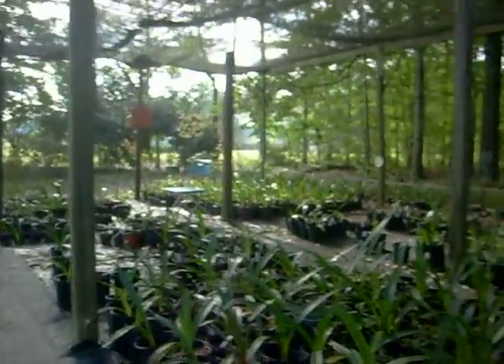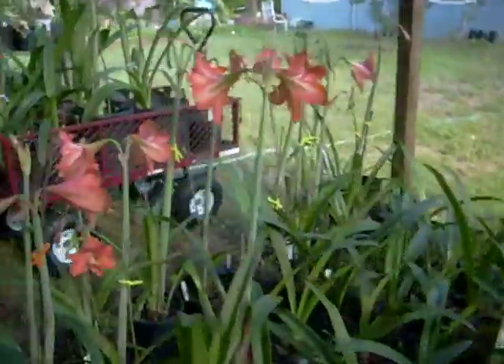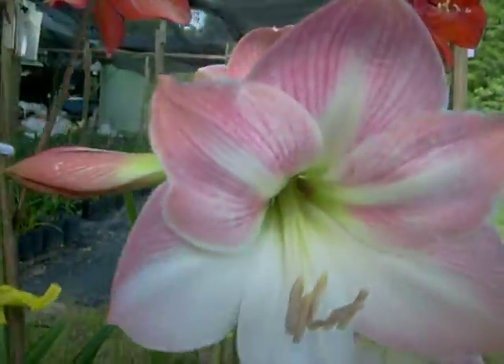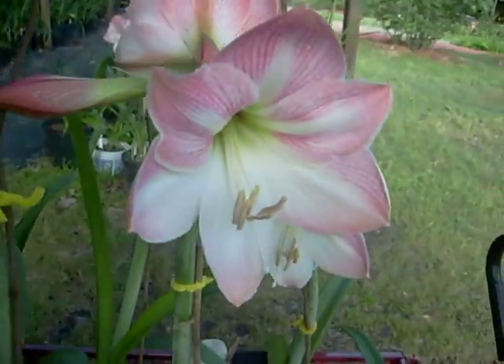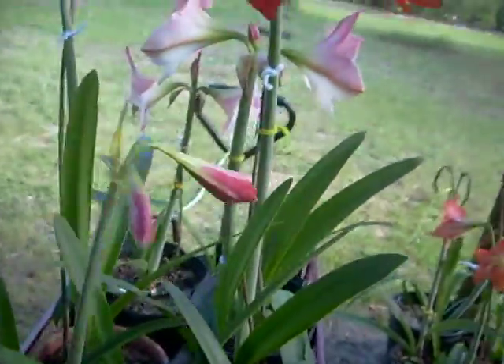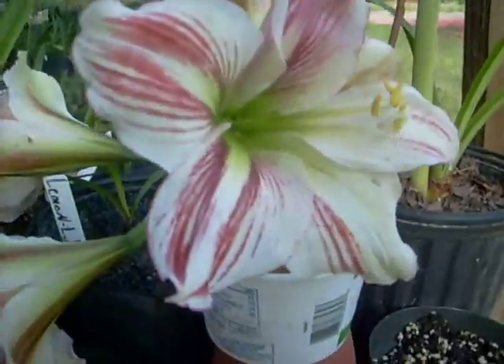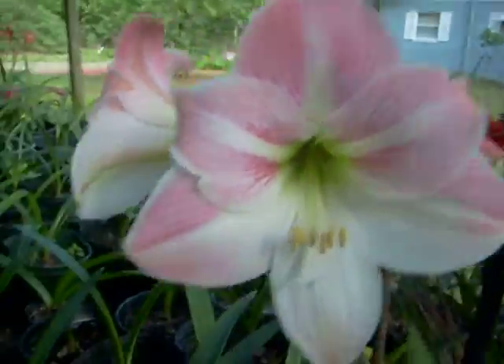A lot to go yet. We're just getting started this spring. Many more of them will open a little later. These are Baby Stars that are fading out. The traditional Apple Blossom — who could go wrong with the Apple Blossoms? Not me. This one's fading; it's had its day.